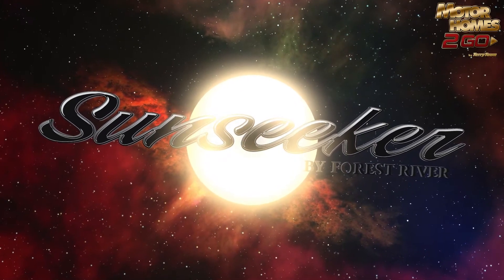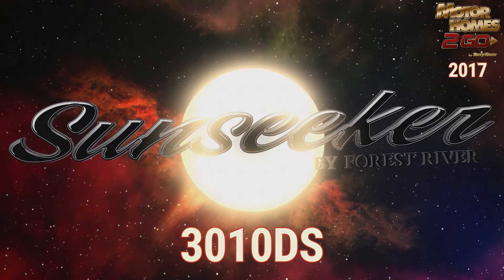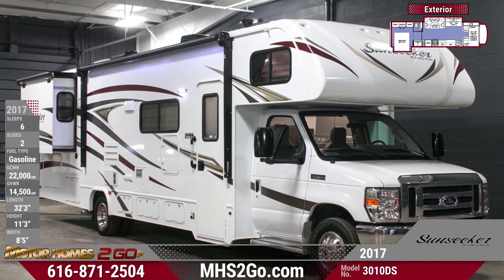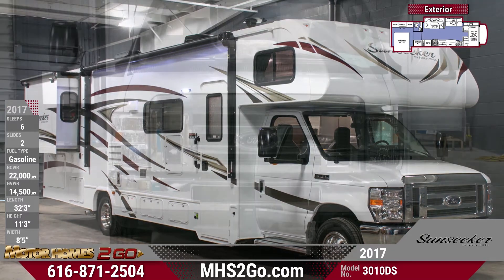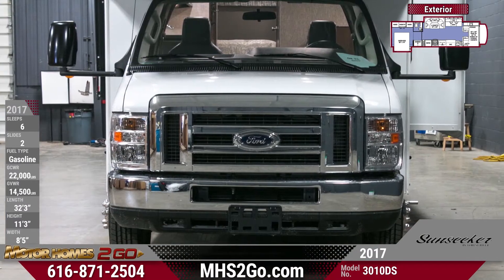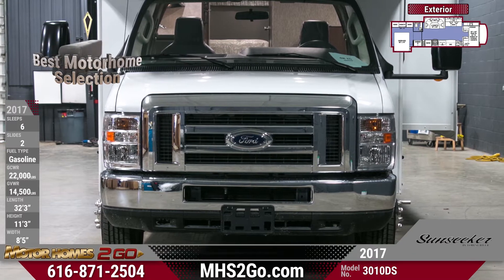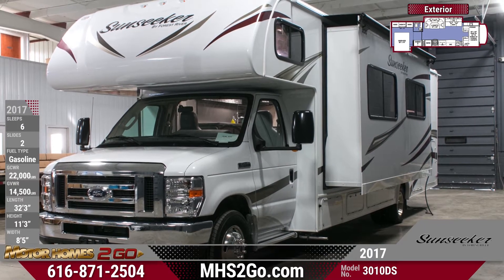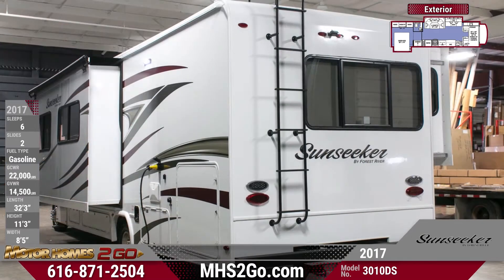Enjoy a cross-country adventure anytime you want in the 2017 Sunseeker 3010 DS Class C Motorhome. It sits on an E450 Ford chassis and brings you 305 horsepower delivered by a Triton V10 gas engine. The 4 kilowatt Onan micro quiet generator keeps you powered up when you head off the grid, and the heated and enclosed holding tanks allow you to camp all year long without the water freezing.